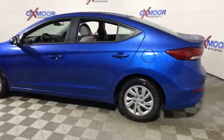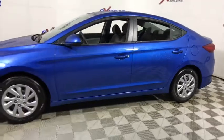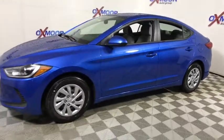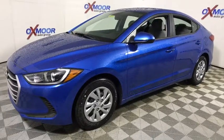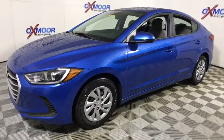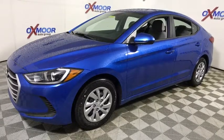The 2018 Hyundai Elantra. The Elantra boasts the most interior room in its class and gets an exceptional 35 mpg. With its luxurious standard features, the Elantra is an easy choice. This vehicle has less than 100 miles. Here are some of this vehicle's great options.